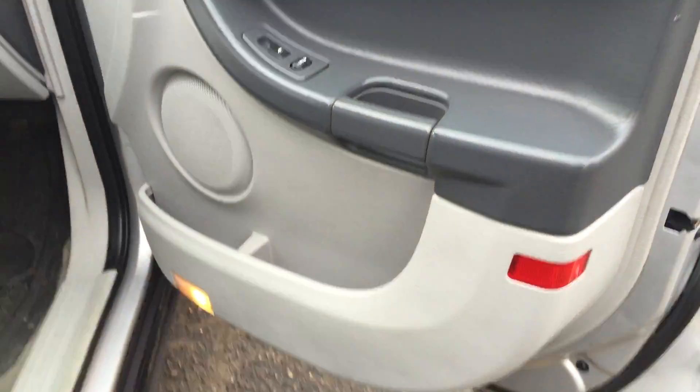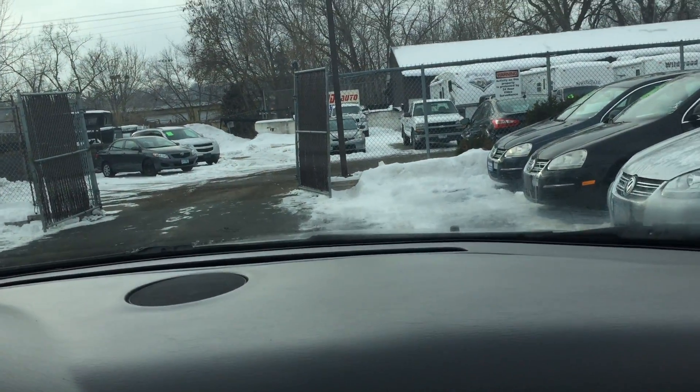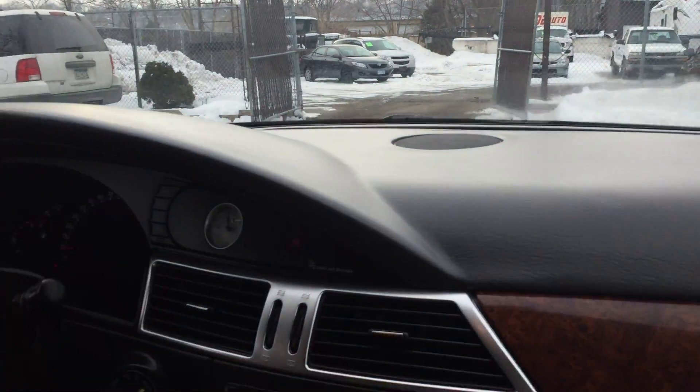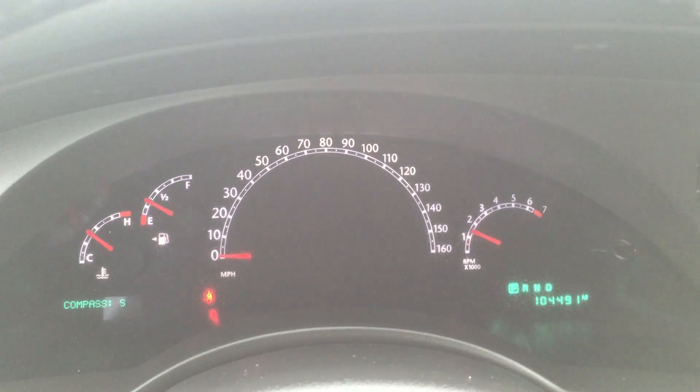Let's take you on a quick test ride. Now folks, today is extremely cold. The vehicle started right up, no issues, no warning lights, 104,000 miles. It idles right where it's supposed to — no misfire, no hesitation.